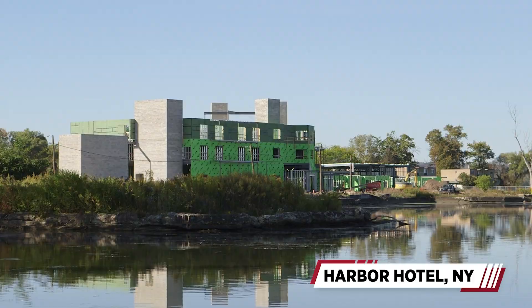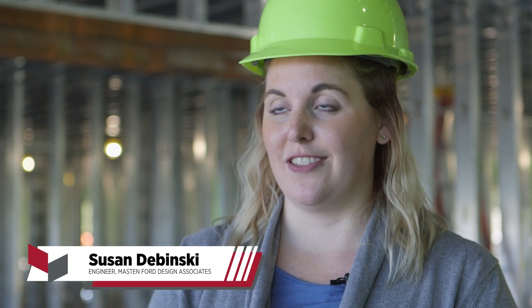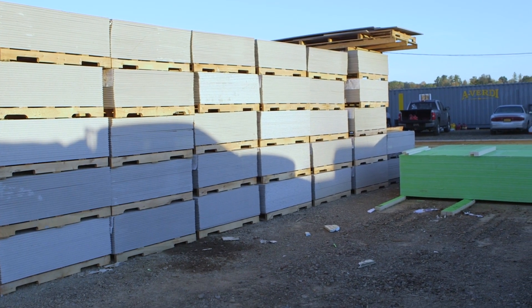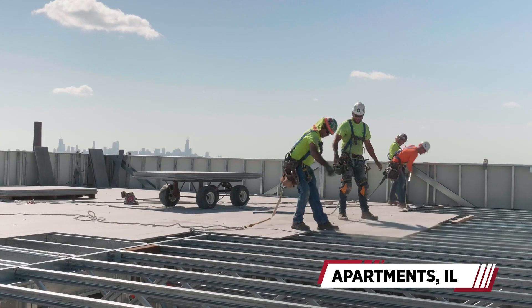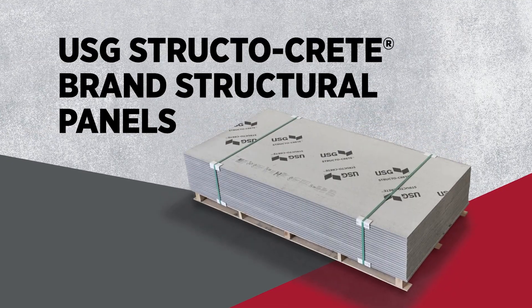Construction challenges come in all shapes and sizes. The soil here doesn't have very much capacity to hold much weight, so we needed a lightweight product. This summer we had a lot of rain. The greatest challenge we've had on this project is the schedule. That's where USG StructoCrete brand structural panels come in.